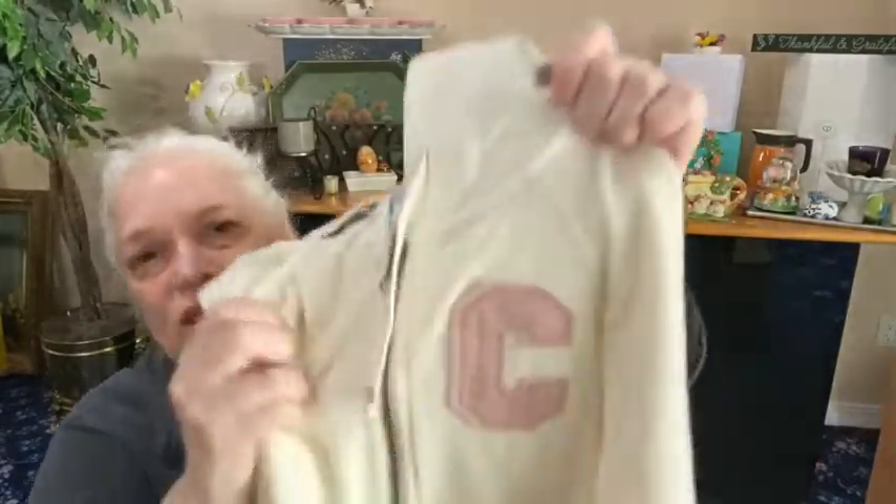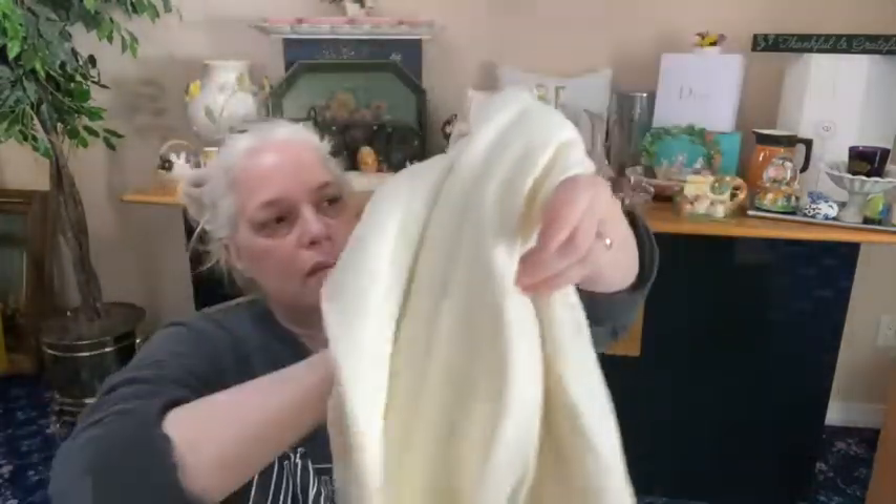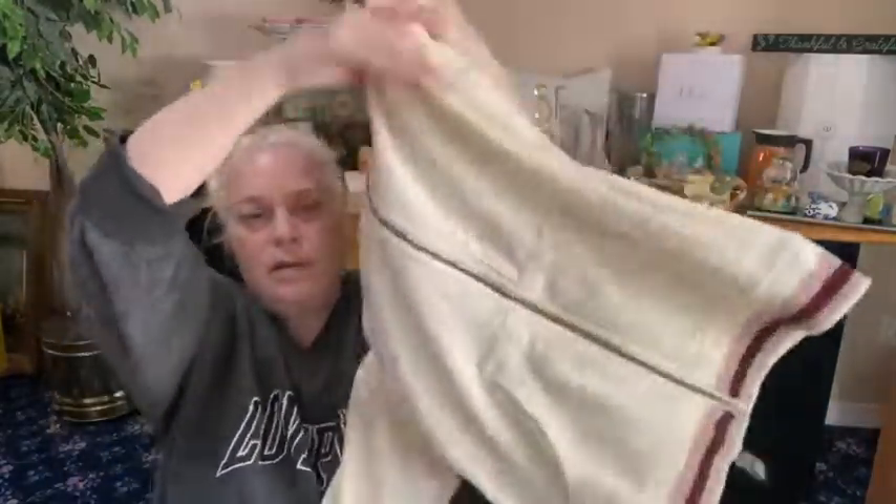Next we have a Champion hoodie, size large. Look how cute this is! It says Champion with a C on it. Look at the colors — it has like gold metallic thread through it on the wrists and at the waist. Yes, that's a nice one!